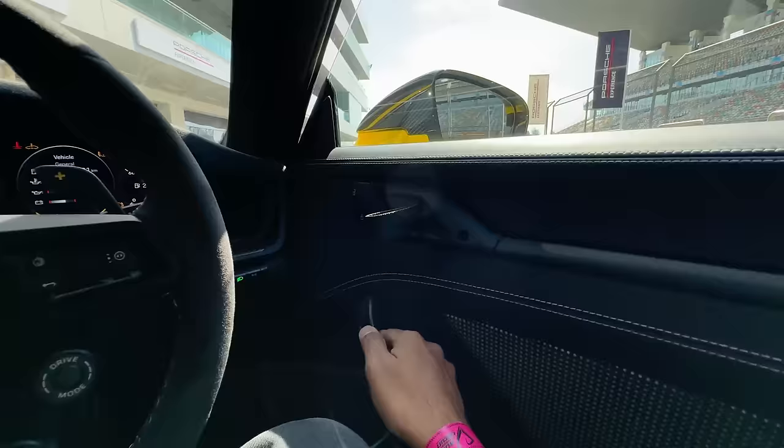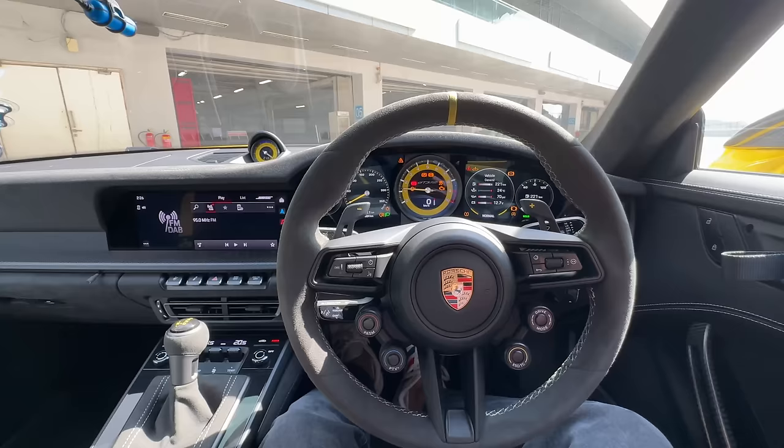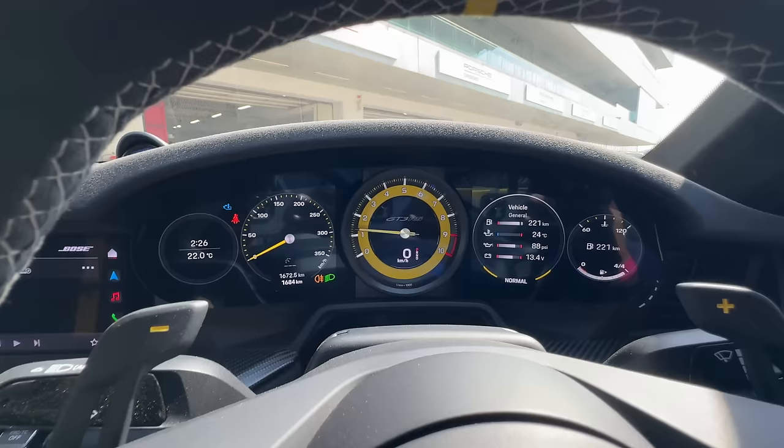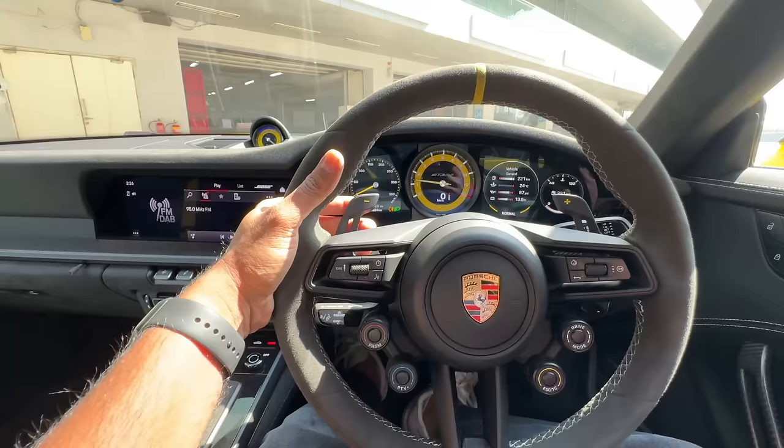These are the controls for the power windows and this is for the wing mirrors. This is how you open the door — it does not have a door handle as such. Let's actually turn on the car — listen to this. Oh my god, it absolutely roared to life! You get a clock, lot of yellow finishing in multiple places. This tachometer is a traditional one; everything else is obviously digital. You've got so many buttons on the steering wheel.